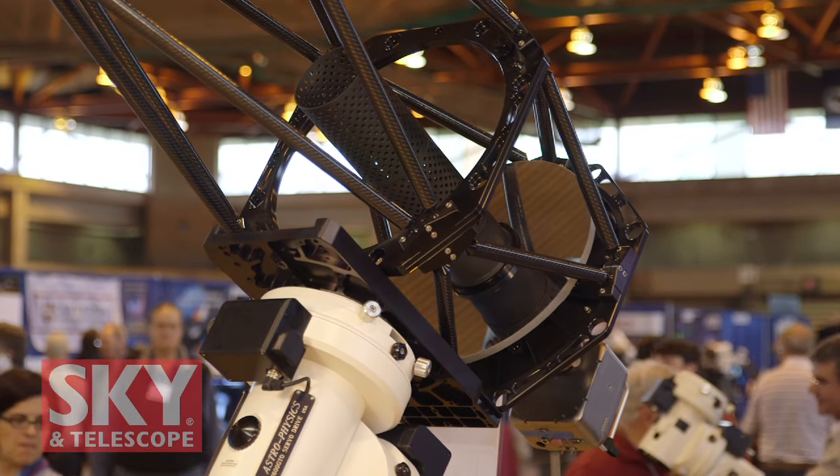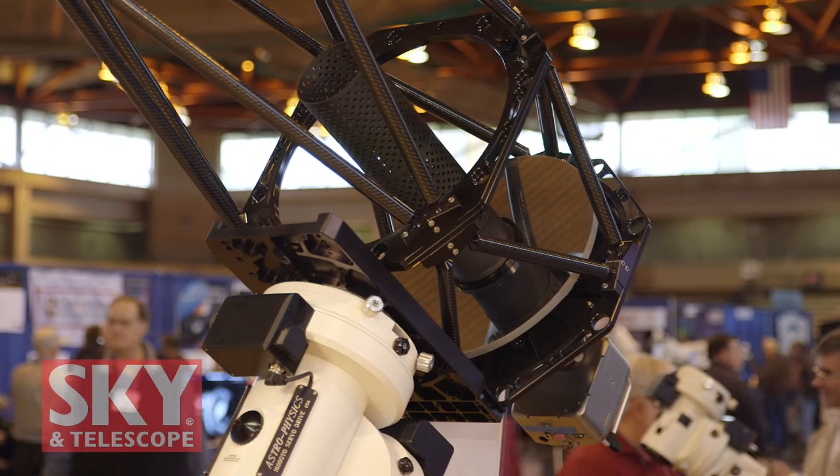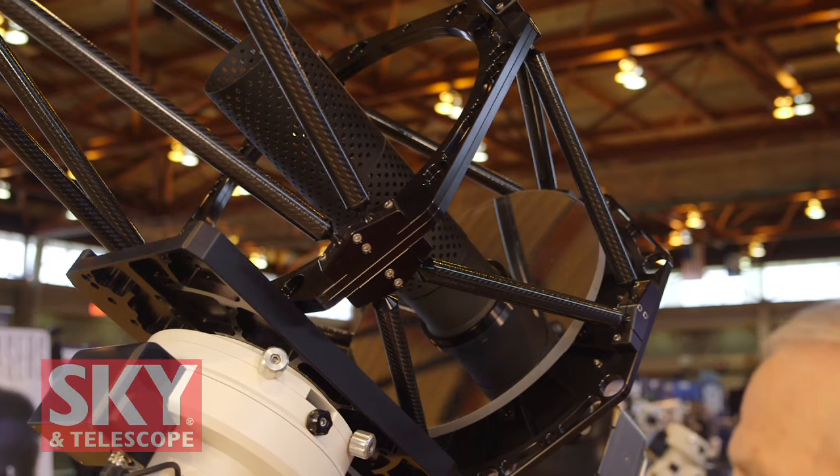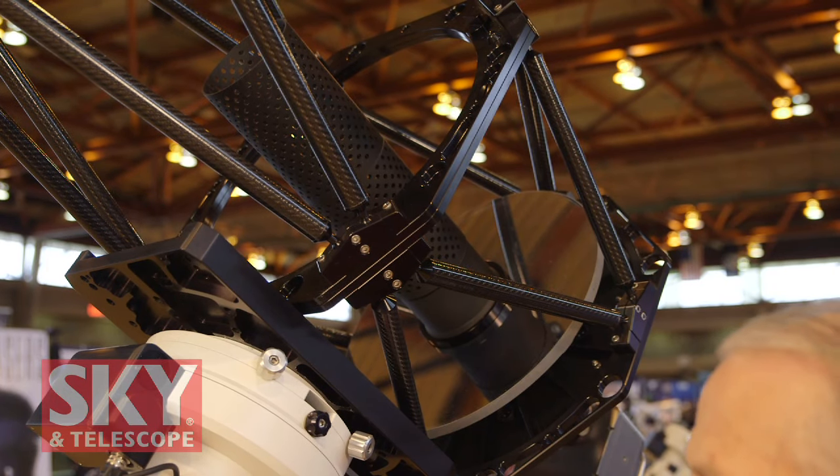That's a very lightweight primary — it weighs 11 pounds, and it was specially machined for us. The material is fused quartz. The secondary is fused quartz as well.